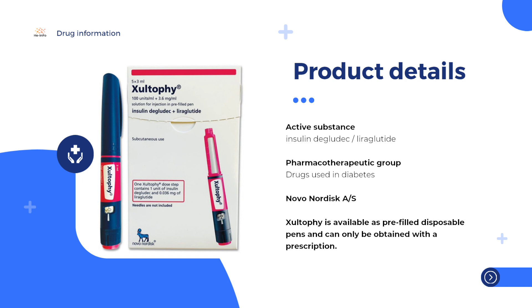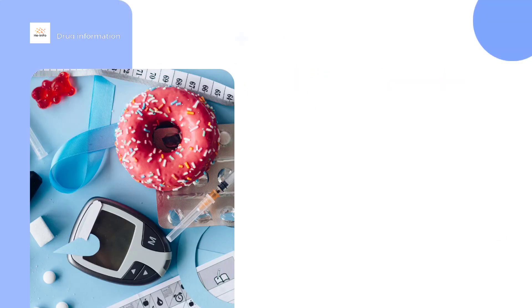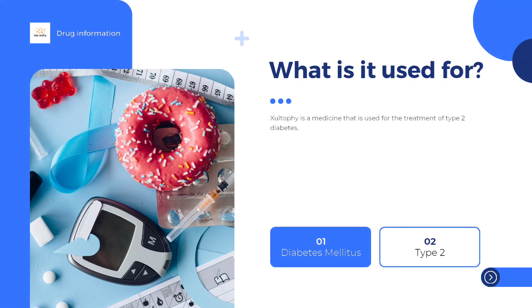It is given as an injection under the skin of the thigh, the upper arm, or the abdomen. The site of injection should be changed with each injection to avoid changes to the skin, such as thickening, that can make the medicine work less well than expected. Patients can inject themselves with Xultophy if they have been trained appropriately. Xultophy is given once a day, preferably at the same time each day.